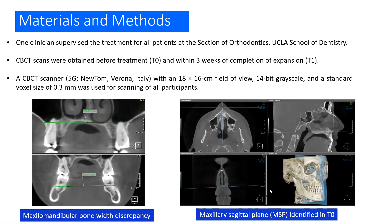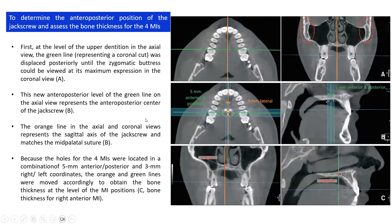CBCT scans were obtained before treatment and within three weeks of completion of expansion — that's the T0–T1 timeline. A CBCT scanner Newton 5G was used with an 18 × 16 cm field of view and a 0.3 mm voxel size. We assessed the maxillomandibular bone width discrepancy on CBCT scans and first identified the maxillo-occlusal plane, which passed through ANS, PNS, and nasion, identified at T0.